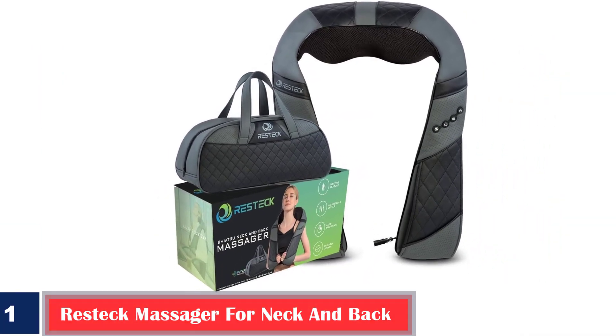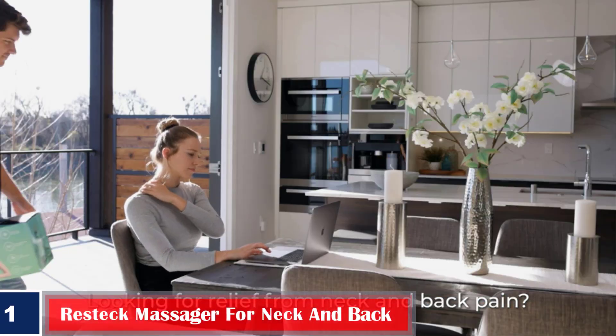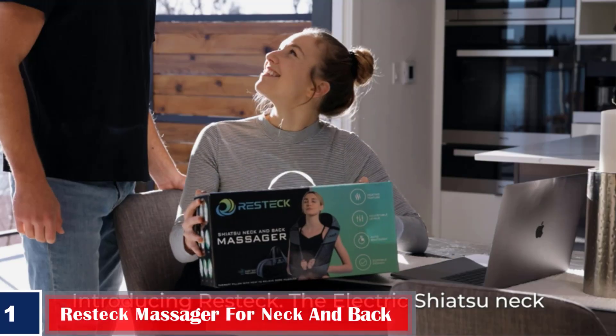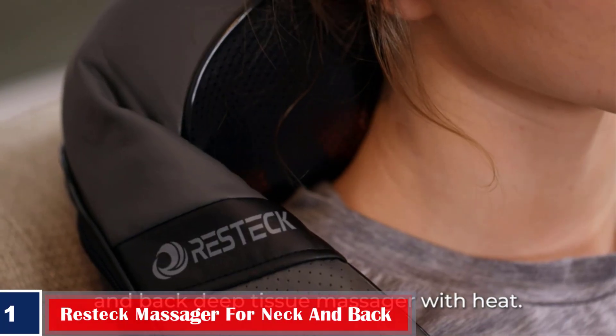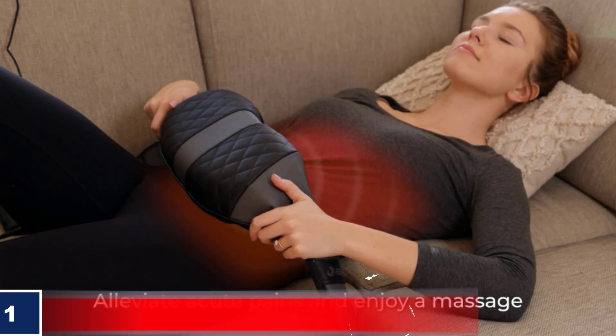Number 1: Restec Massager for Neck and Back. Beat acute pains with this self-neck massager that offers a deep and relaxing massage with its 3D kneading nodes. The Shiatsu massager targets deep spots under the skin to offer relief from muscle tension and soreness.